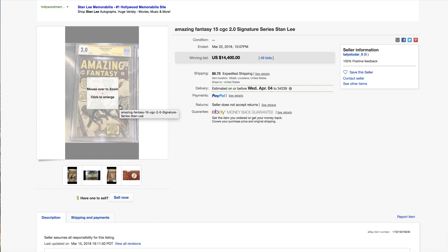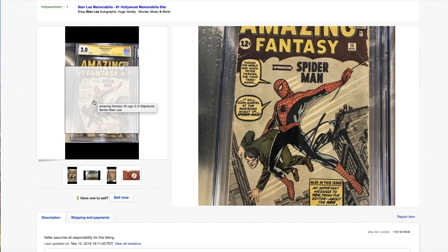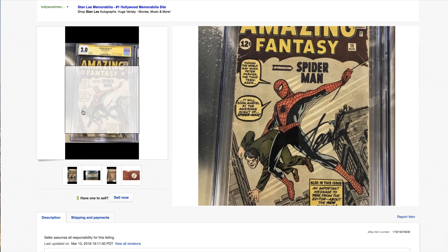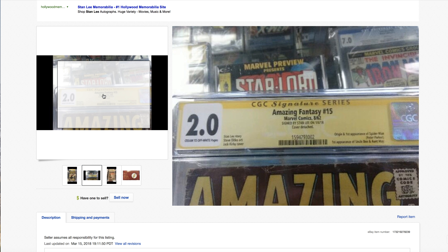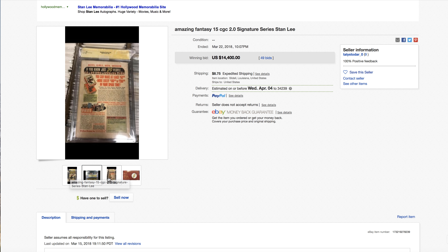Look at this — Amazing Fantasy #15, 2.0 for $14,400. There's a big corner crease — almost 3 inches — Marvel chipping, lots of wear on the spine, and the cover is detached. A cover-detached book can still be a 2.0 — I have seen many — but this is a rough 2.0 in my opinion. I have seen much nicer 2.0 copies. Regardless, someone bought it for $14,400.